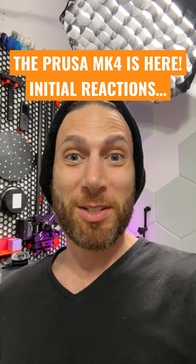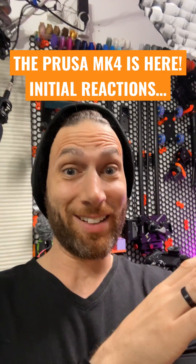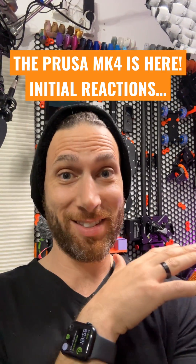Holy crap, they just released the Prusa Mark IV. And there's a lot — you really have to watch the video. It's pretty wild.